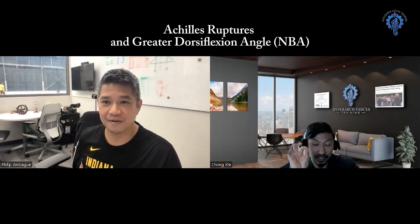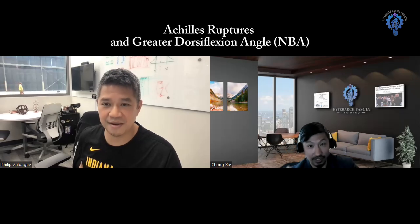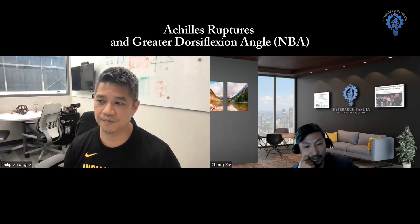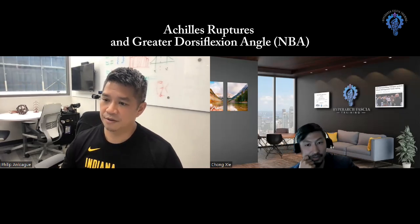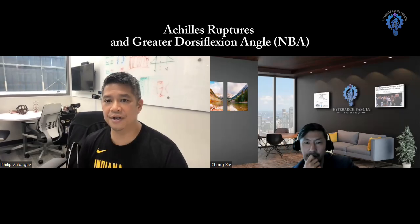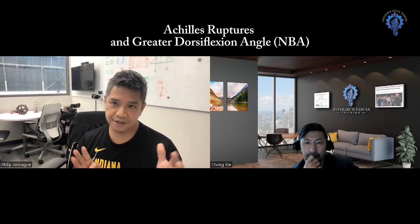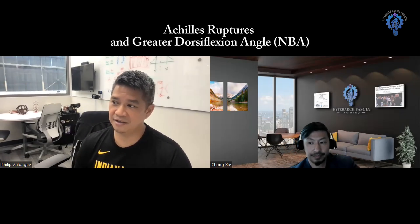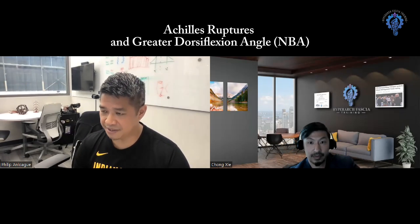And these findings are for the NBA athlete population. For that study, it was video analysis through the entire history of the NBA on anyone that we could find that had an Achilles tendon tear.